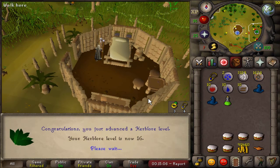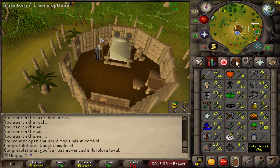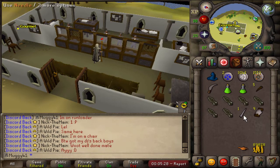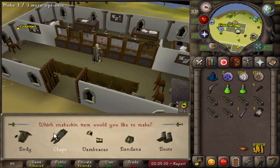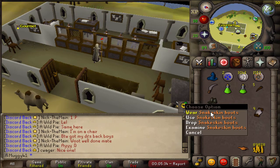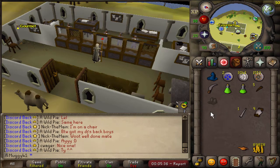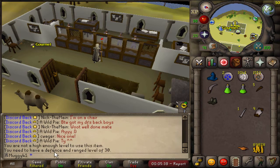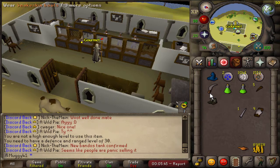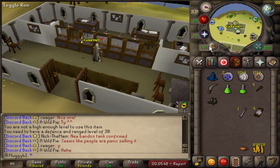Now I can start the Tai Bwo Wannai Cleanup minigame. So here we are back at it with all my snake skins — snake skin boots! Here's the problem: I'm gonna try and equip them and it's gonna say I need Defence and Ranged, both of those need to be 30. So now I have to take the time to level up and wear those for this medium clue. I guess I'll be back once I have both of those at 30 and hopefully with a clue scroll casket.